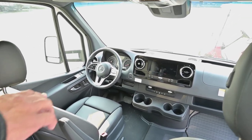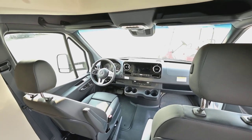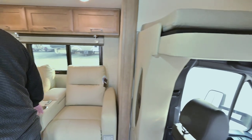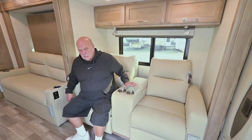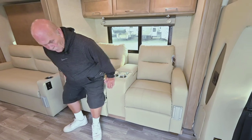These seats swivel around and you have pads that go on top so you can use them as furniture if you have people over. Most of these nowadays are equipped with theater seating. They do have a booth option but people really enjoy the theater seating — they're recliners and they work out real well.